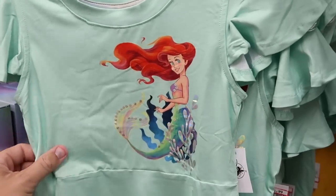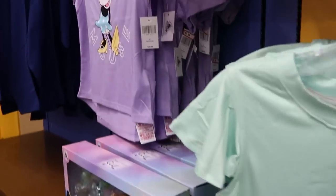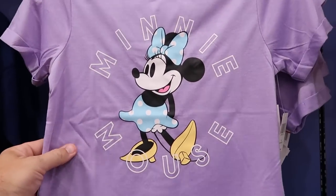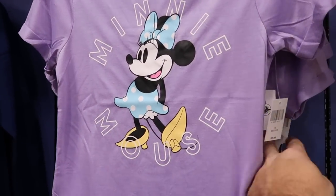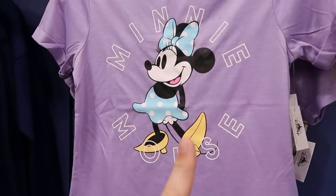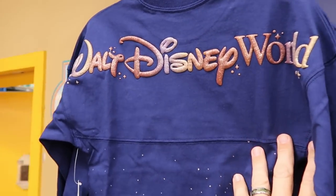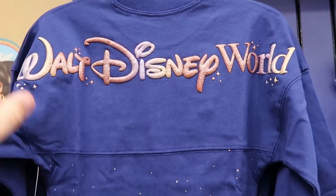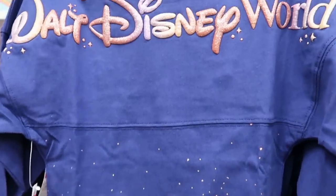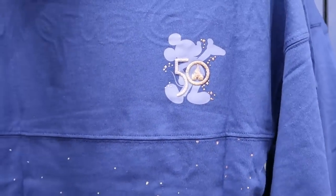They have brand new Minnie Mouse merchandise in Under Armour no-sweat material for $9.99. They also have the 50th anniversary spirit jerseys in the kids section with iridescent Walt Disney World, lots of sparkles, and Mickey Mouse and Cinderella Castle on the front for $25 from $55.